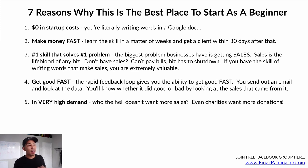Number five: in very high demand. Who doesn't want more sales? What business doesn't want more sales? Even charities want more donations. If you have this skill, you're in very high demand because it's a skill that not many business owners have. If you don't believe me, look at basically any business's website — the copy is usually not even copywriting. It's a very in-demand skill because most businesses just can't do it on their own and it makes such a big impact.